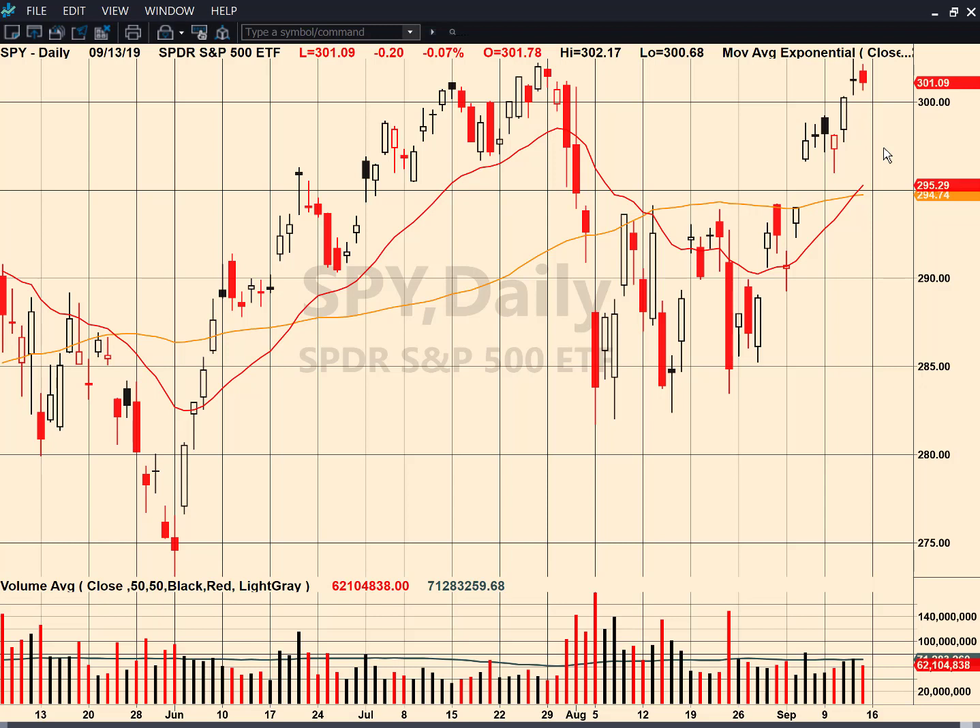Starting off with the daily charts, the SPY — we finished right up there near those all-time highs. Essentially, this is just topping out at a previous high point. Nothing's wrong with that. If you look really close, you could argue that's a little bit of bearish engulfing, but there was not a lot of volume. We finished off the highs of the day and we just had a nice push higher. There's nothing more to read in it, in my opinion, at this time.